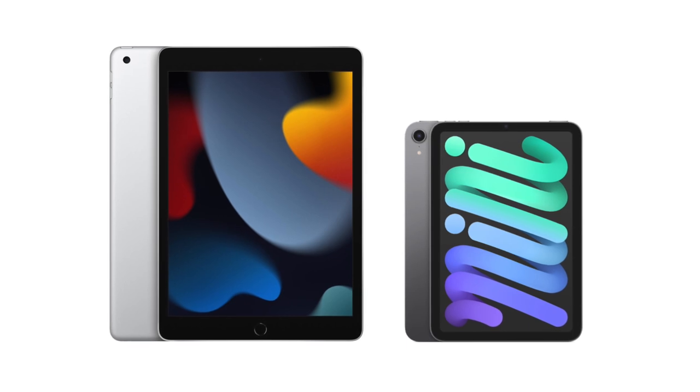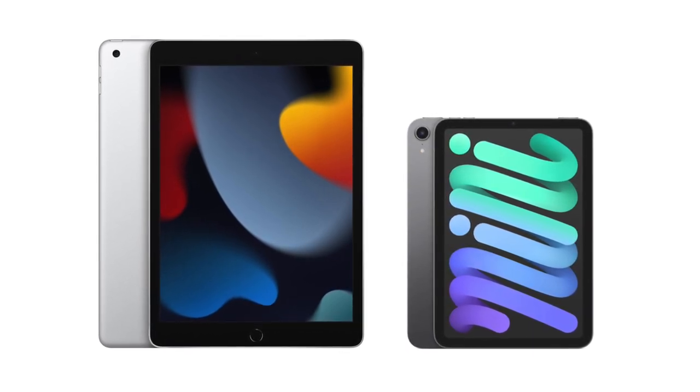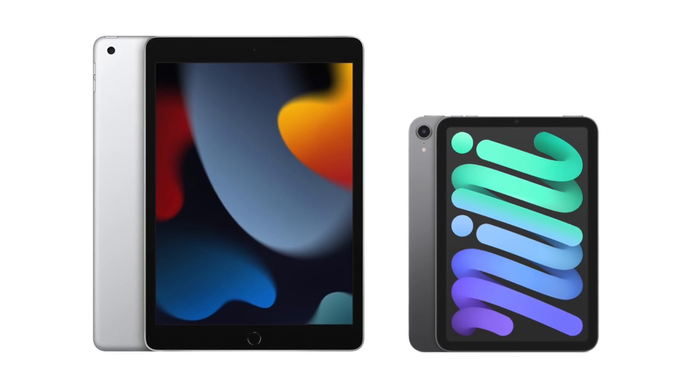Honestly I wasn't sure about this. Even if some truly recognized YouTube channels and those that are less known have already shared their points of view by comparing these two products, I was still hesitant whether this video would make sense. But then I realized, why not give my own take regarding the subject. The iPad 9 and the iPad mini 6 are aiming at two different segments of the market, but they can still overlap in a couple of points.